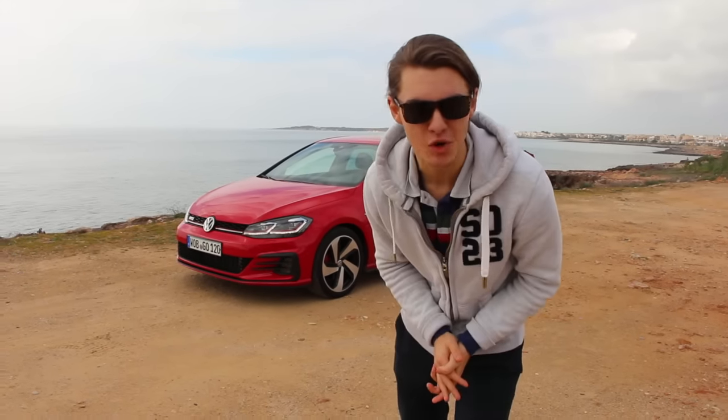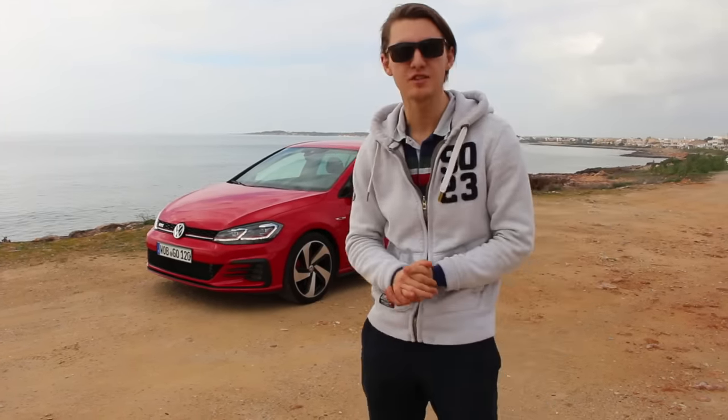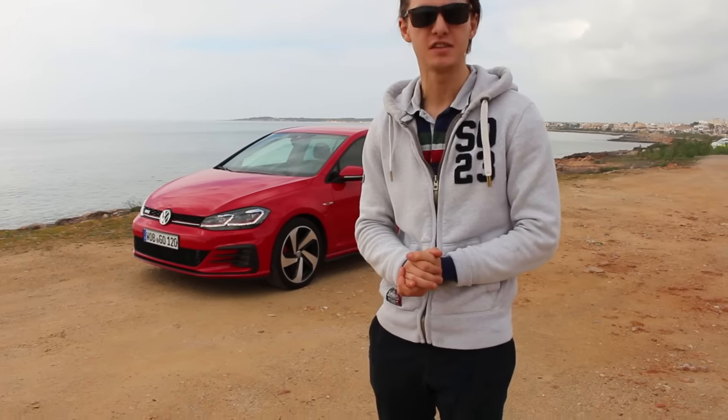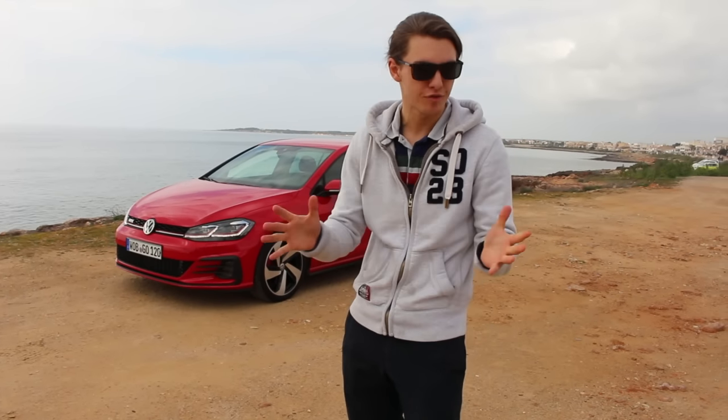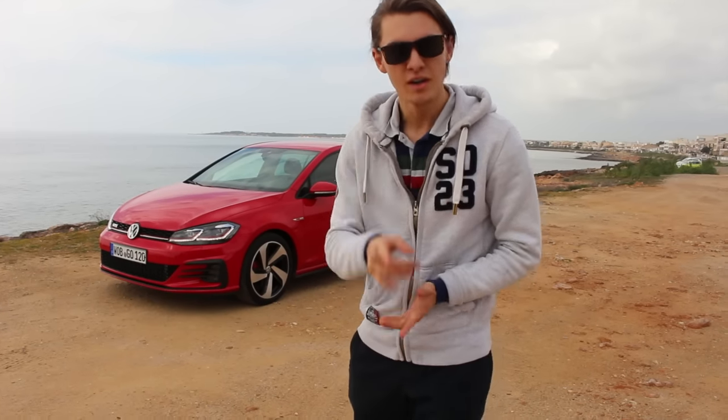Hello everybody, welcome to POV driving. Today I'm in Spain, Mallorca, and I'm testing out the new facelifted Volkswagen Golf GTI. This car might not look different from the previous generation, but there are a lot of improvements in the car and I'm gonna take you for a test drive. I hope you guys enjoy.